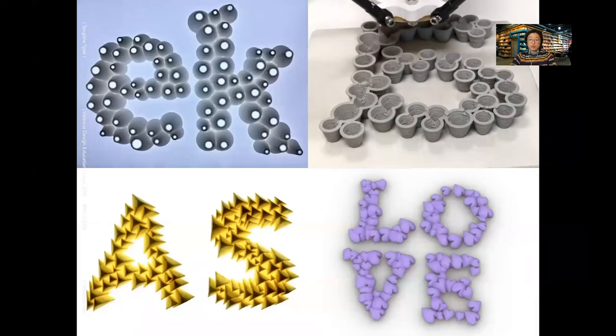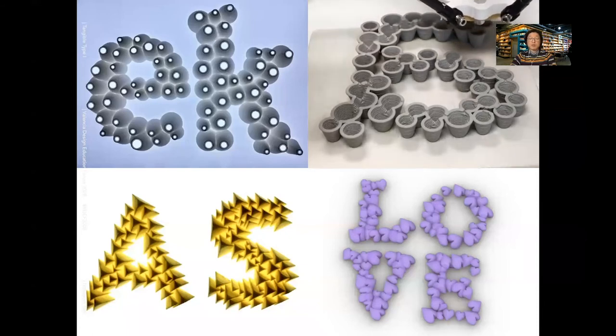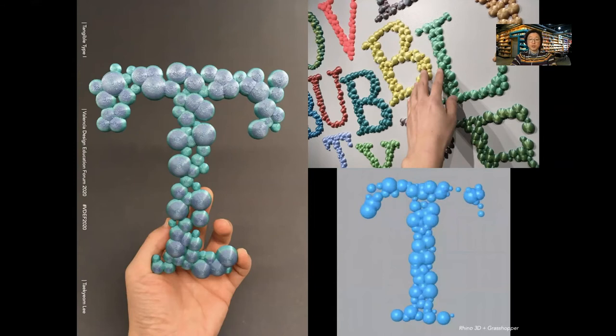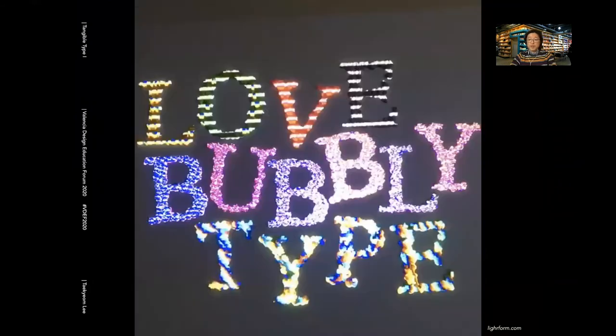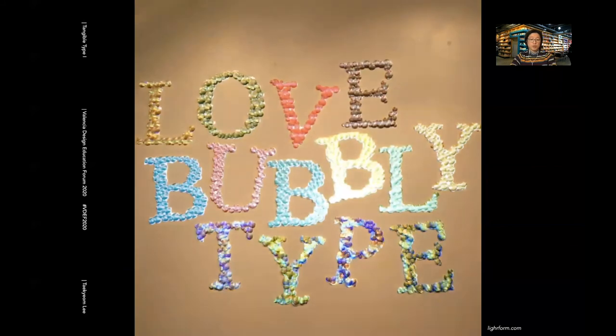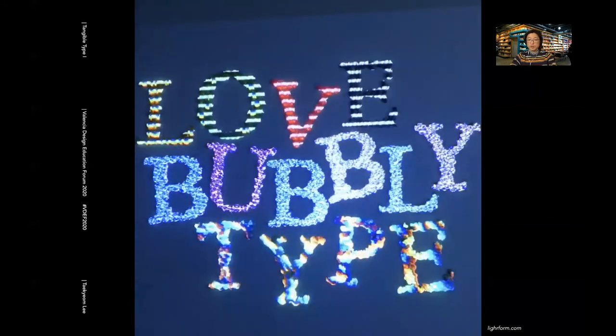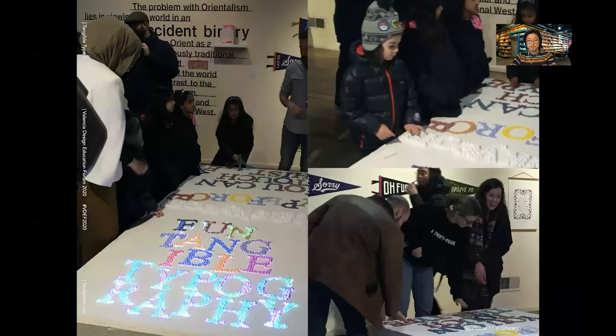With 3D printing, these tools can bring extended physical experiences in typography. This is one of the latest works. Bubble type was designed and printed with color PLA plastic, one of the most popular materials in 3D printing. I've been working with a San Francisco-based startup called Lightform. With their projected AR device, I was able to scan the surface and add an additional layer to the 3D printed type — simply make it lit. Bubble type was also exhibited through Type Force 11, an annual typography exhibition in Chicago, where people were invited to touch the letters. Children especially loved to play with the bubble type — yes, it was right before the pandemic.